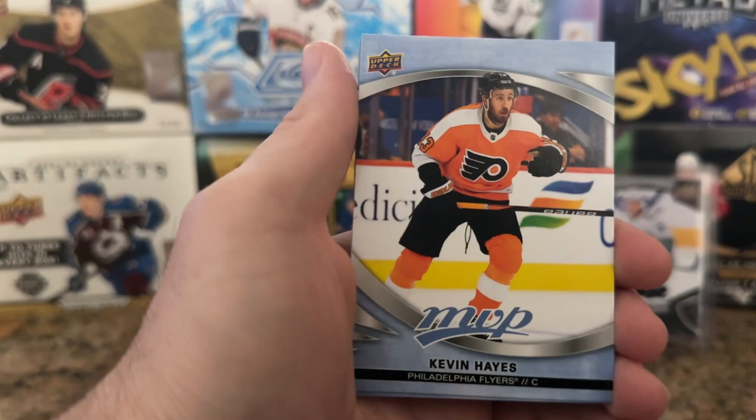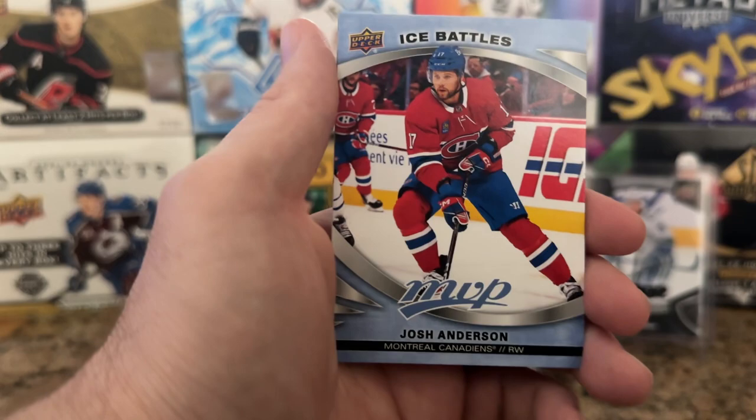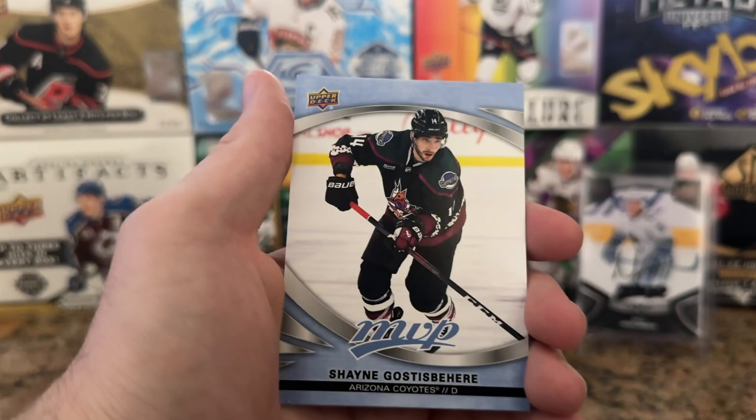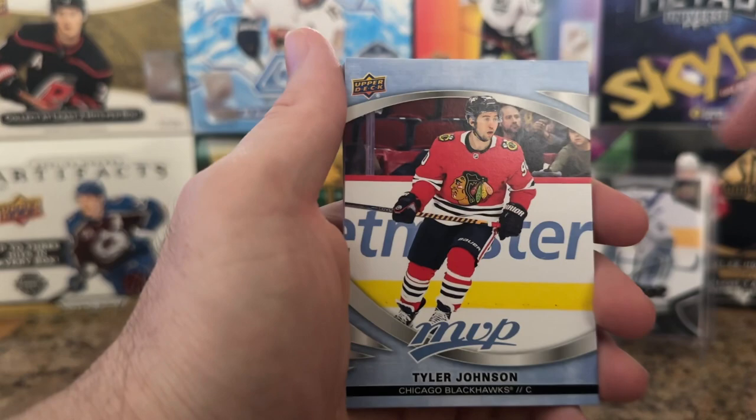Biddington, we got Kevin Hayes. Swayman — another phenomenal goalie, I want to see him improve next season especially behind Olmark; they were an amazing tandem. Josh Anderson Ice Battles and Dylan Larkin Stars of the Rink — I'm getting all the Stars of the Rink already. Goss Despair and Nico Hescher.